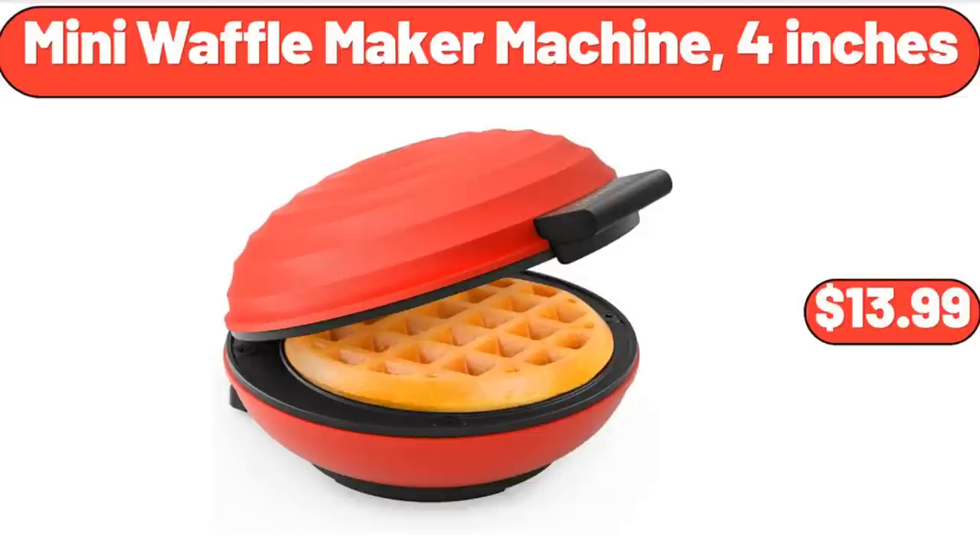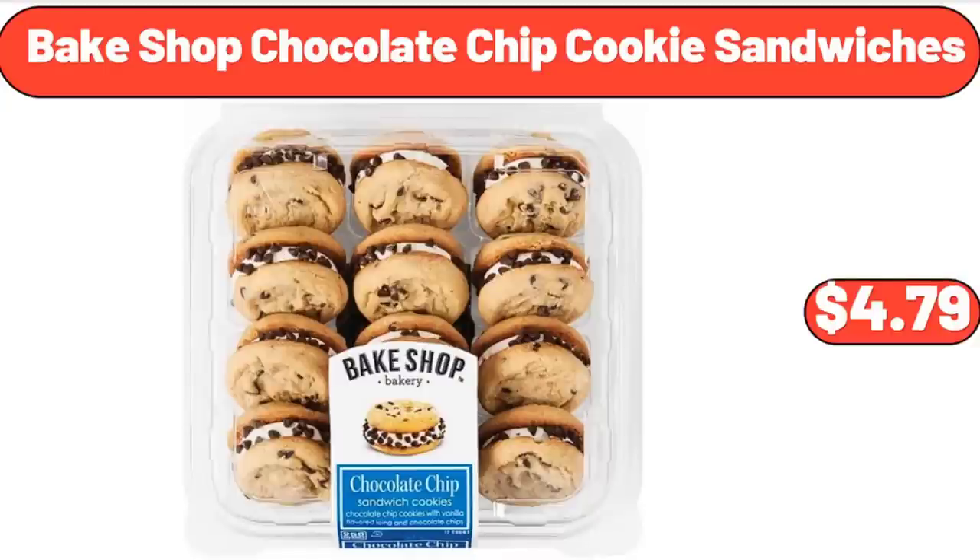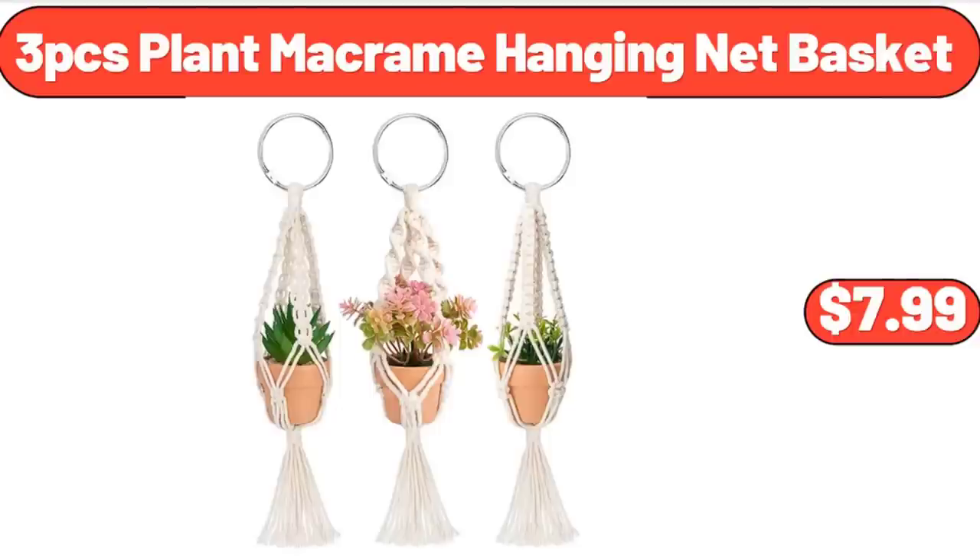Mini Waffle Maker Machine, 4 inches, $13.99. 3-Piece Collapsible Storage Basket for Organizing, $22.95. Bake Shop Chocolate Chip Cookie Sandwiches, $4.79.